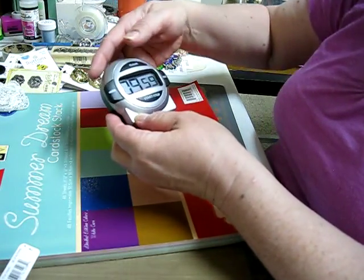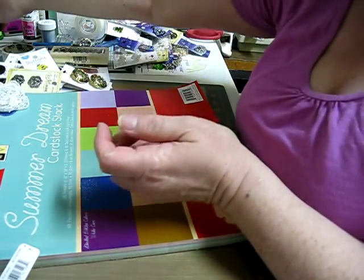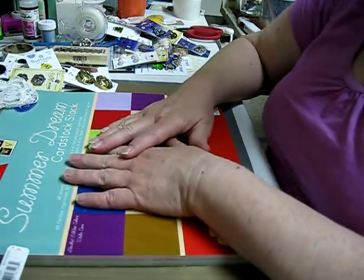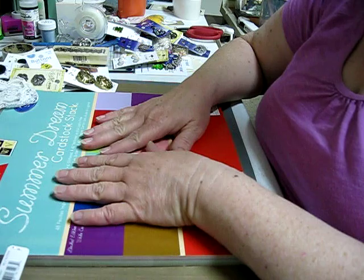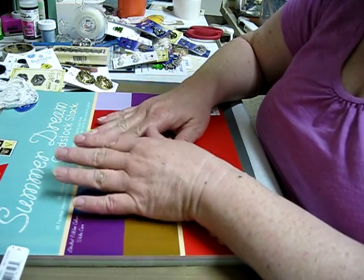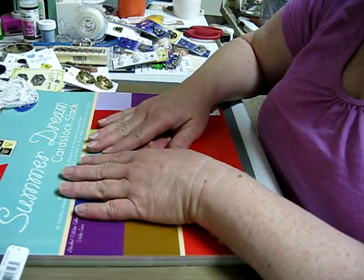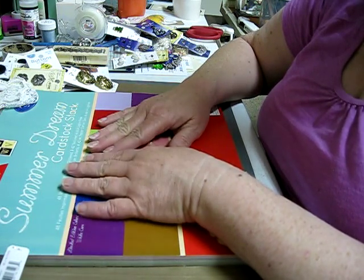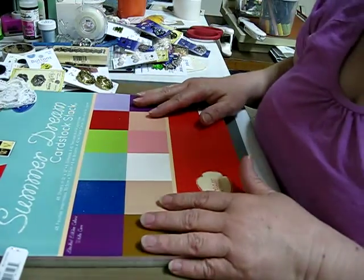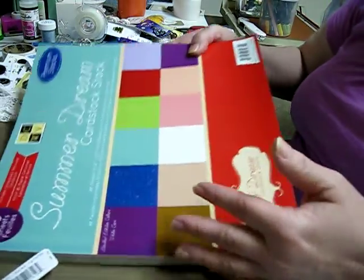Hello everybody, this is Sharon. Again, you're probably getting tired of me. Today I'm doing many videos and this one is a haul. My broken promise — I wasn't going to buy and here I go shopping. So this will probably be more than one video because I got a lot of stuff.